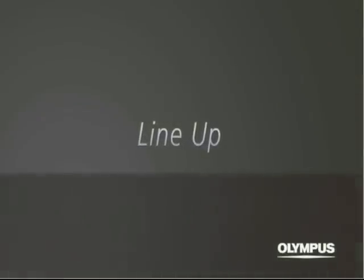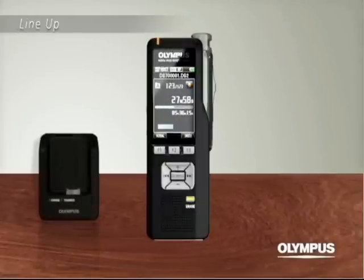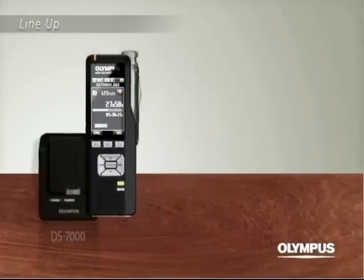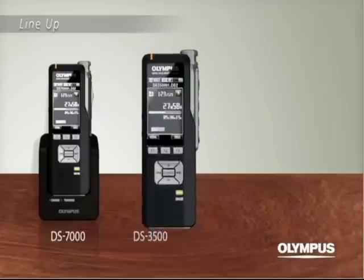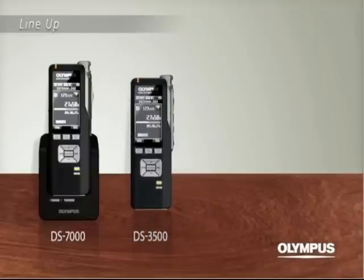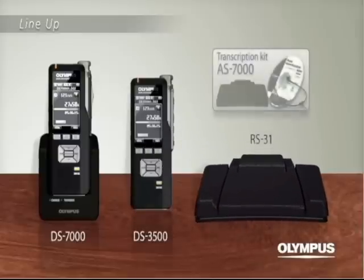Line up. The slide switch model with greatly enhanced usability: DS7000. The simple push switch model: DS3500. The four pedal foot switch: RS31. And the transcription kit: AS7000.